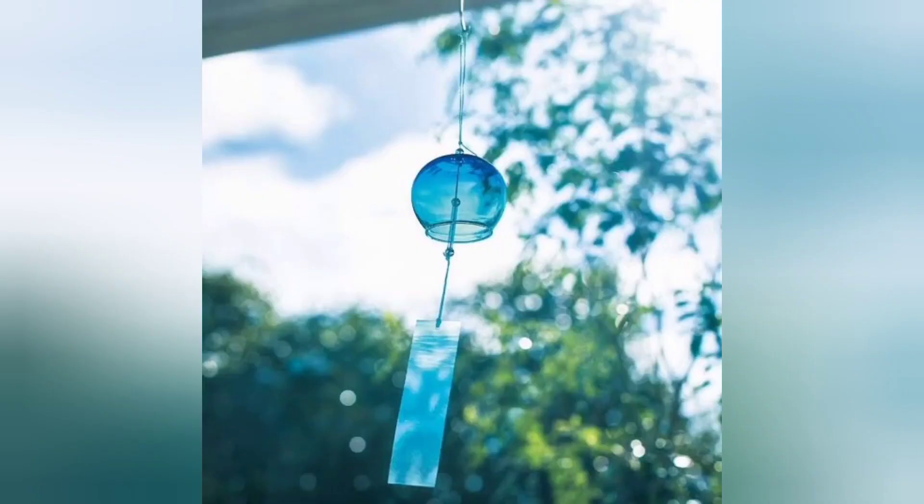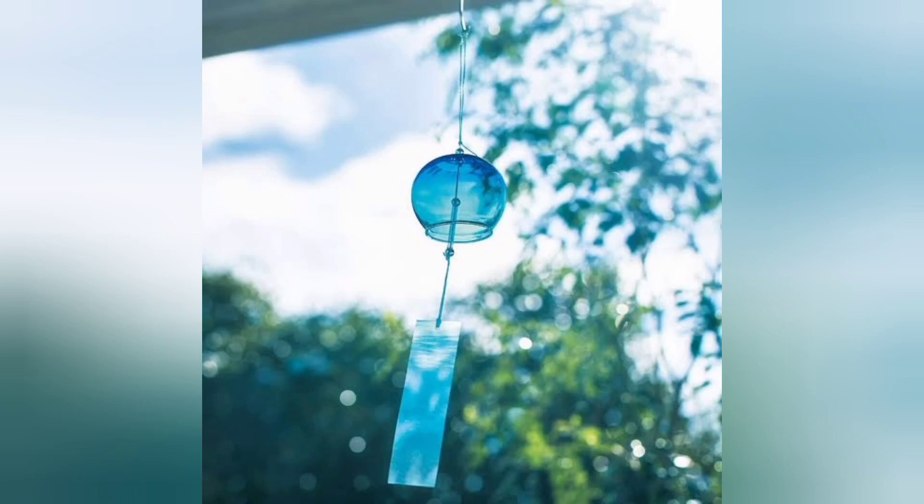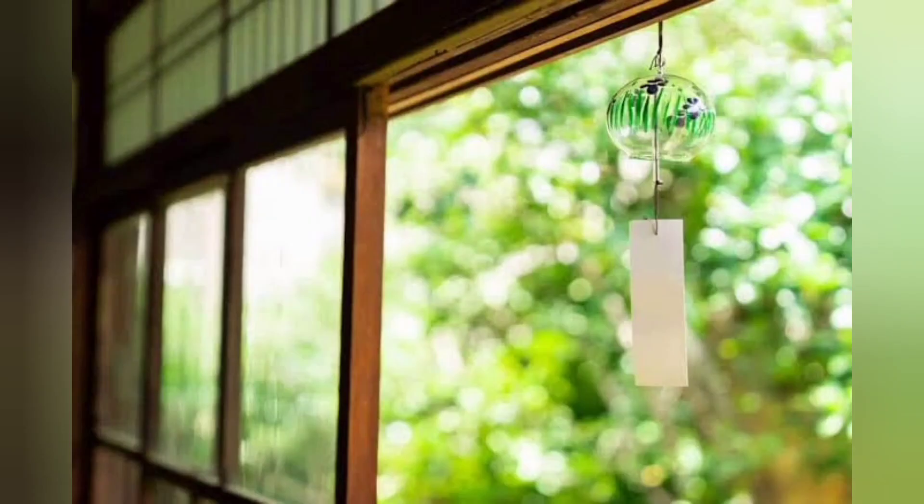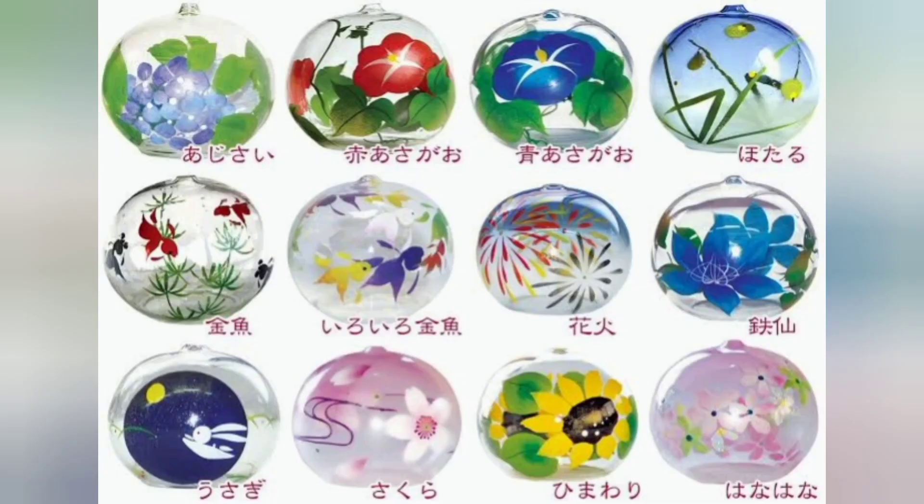Number 3: Fuurin. A wind chime, known as fuurin in Japanese, has a history of 2000 years. Its sound has a soothing effect and makes you feel cooler. That's why in Japan, people often hang it up during the summer. Usually made from glass, wind chimes can have designs like goldfish, fireworks, or dragonflies on them.